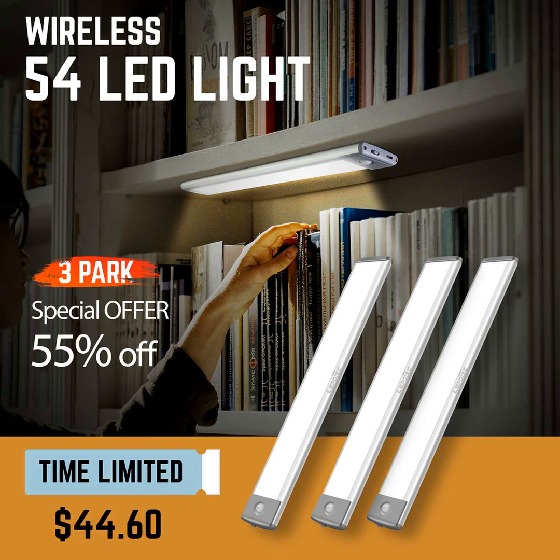Durable, wireless, rechargeable, and with handy features, they'll provide reliable lighting for all your needs. Thanks for tuning in to hear about these great under cabinet lights.